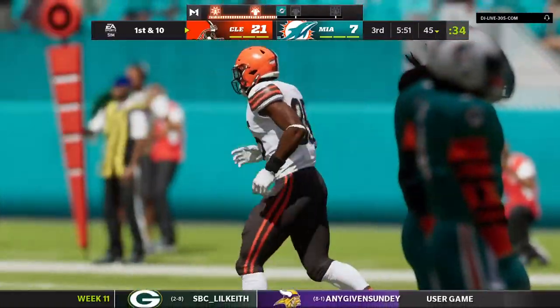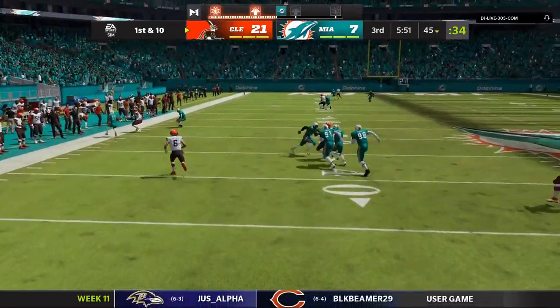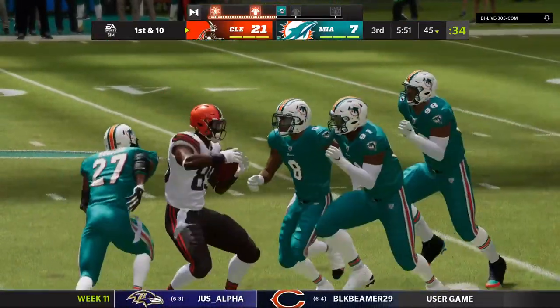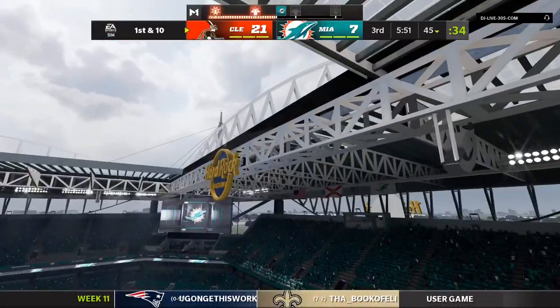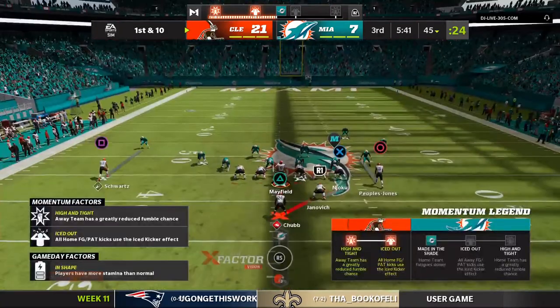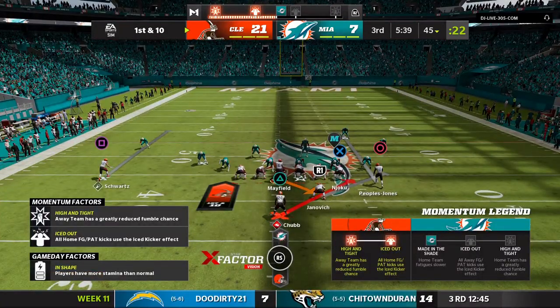We talk about mobility on quarterbacks all the time — here's where it really pays off. Able to move, evade, and his accurate throwing on the run picks up a first down. So after two first downs, they get another here. First and ten at the 45.